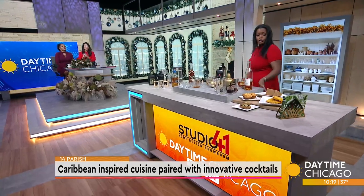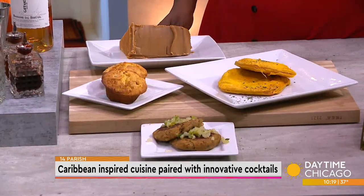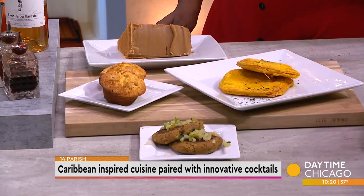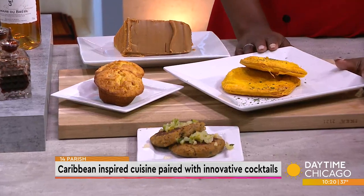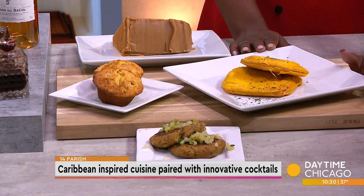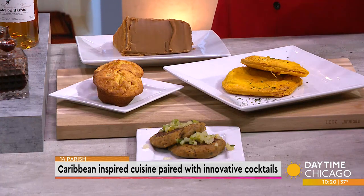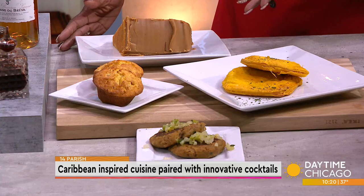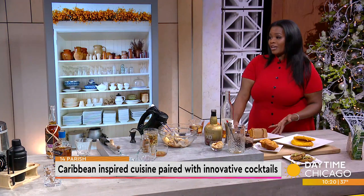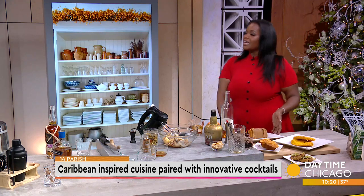We have our island crab cakes, an appetizer favorite made with jumbo crab meat topped with our apple pico — really delicious. We have our Jamaican patties filled with either beef or veggie, so there is a vegan option at 14 Parish. We also have cream-style corn muffins served with our short rib. And lastly, we're very proud to work with other small businesses — we do a caramel rum cake in partnership with Brown Sugar Bakery. Everything she makes is delicious and she's world famous — the vice president even made a stop there.